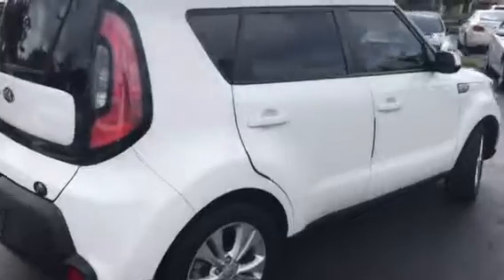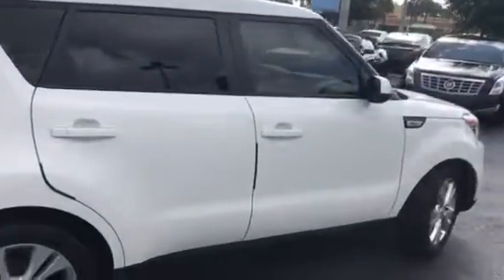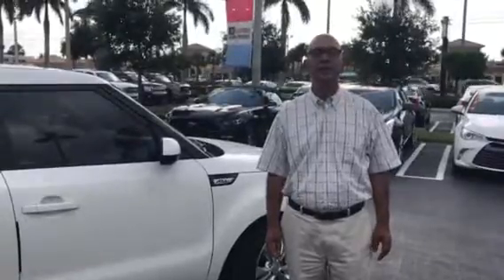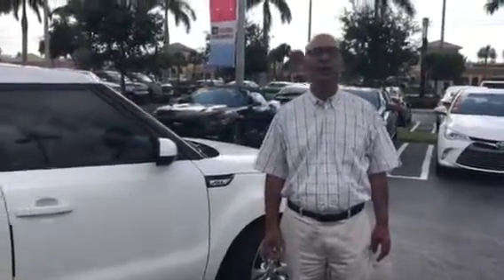If you come around this side of the car, as you can see, there are no dings or dents in the car. Let me know when you're more available to come and have a look at it. My phone number is 561-278-3217, extension 2647. Have a lovely day, thank you.